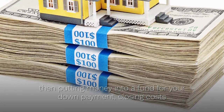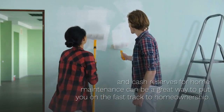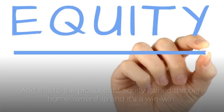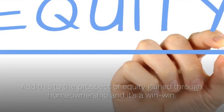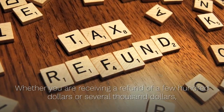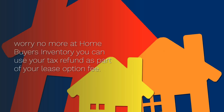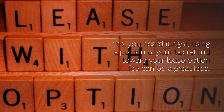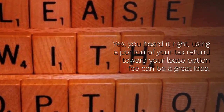Putting money into a fund for your lease option fee, your closing cash, and your costs for home maintenance can be a great way to put you on the fast track to home ownership. Add this to the prospect of equity gained through home ownership and it's a win-win. Whether you are receiving a refund of a few hundred dollars or several thousand dollars, if you're contemplating engaging in a rent-to-own home, worry no more — at Homebuyers Inventory you can use your tax refund as part of your lease option fee.